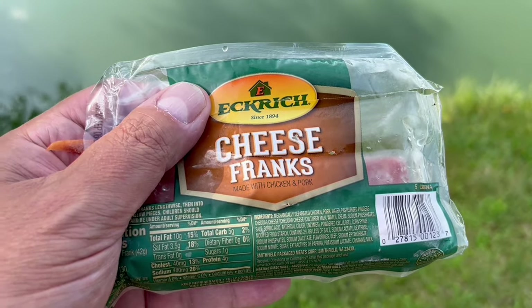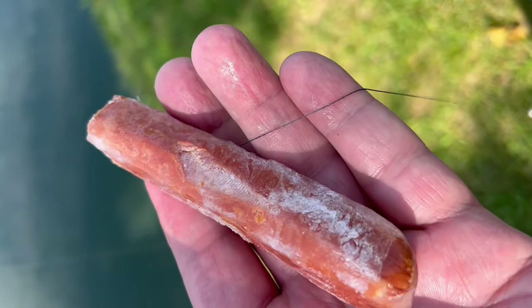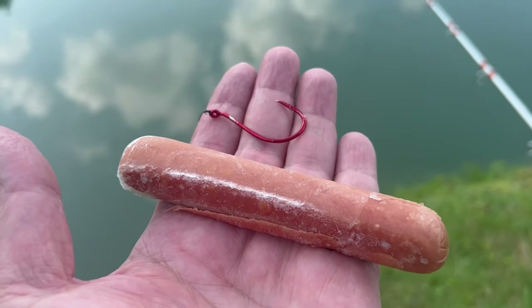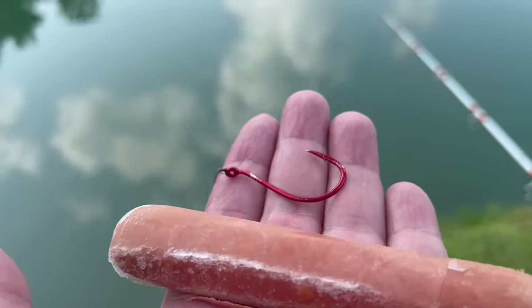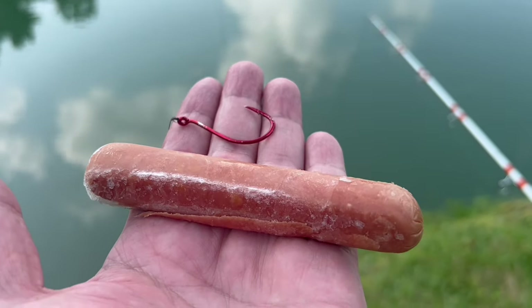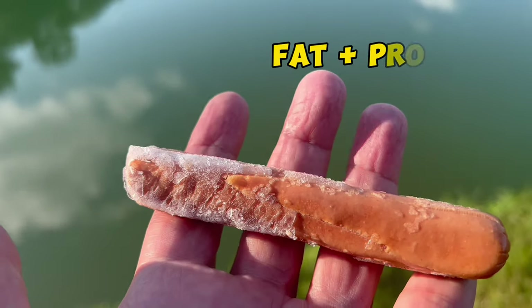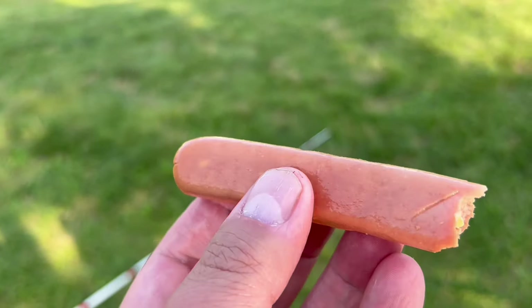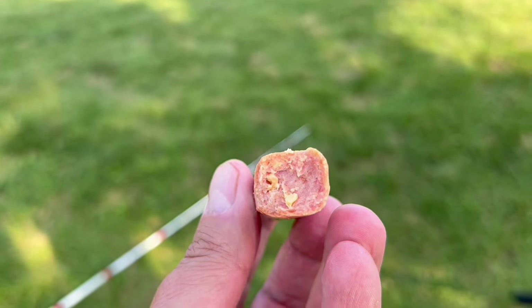Tip five — my favorite: frozen cheese hot dogs will absolutely catch channel catfish and bullhead catfish anywhere and everywhere. You want them frozen because they stay on the hook really well, nice and compacted. Catfish find food primarily through smell, and they love baits that are full of fat and protein. This bait has it all — fat, protein, cheese, and salt. It's really a magical bait for catfish.